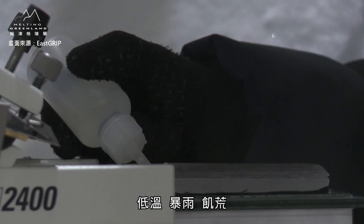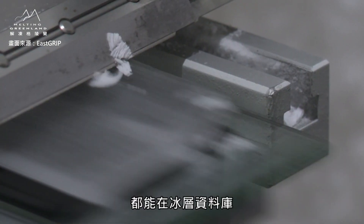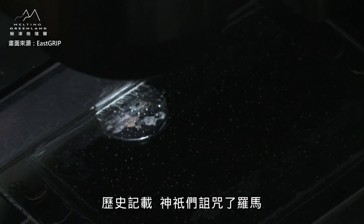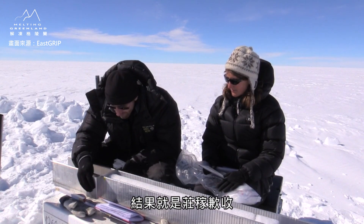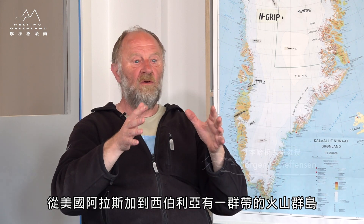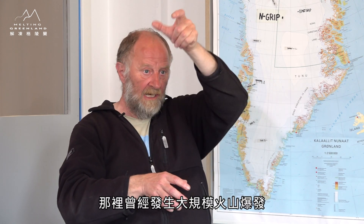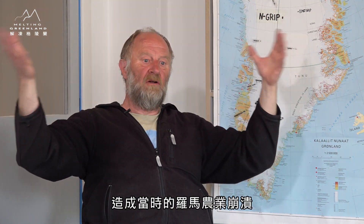EastGRIP基地位于格林兰内陆，目标是在超过2000公尺的冰层中钻取冰心，了解冰的动态、走向、流速，以及埋藏在冰心中的气候线索。像是西元前44年的火山大爆发——低温、暴雨、饥荒，甚至影响到罗马共和政权。The guards cursed Rome and made the sun weak and cold, and the crops were failing. We found this in the ice cores — one big volcano in the today's US state of Alaska, in the Kuril Islands on the way to Siberia. And then it killed all the crops.